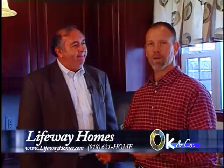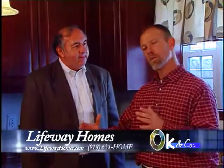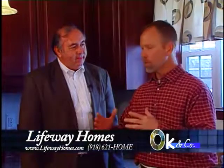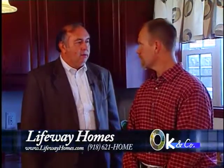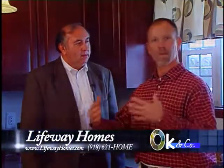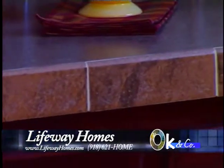Lloyd, this house is a four bedroom, about 1800 square feet. What we try to do here at Lifeway is we bring in several different models and floor plans and allow people to come in. They get to custom order every time they purchase a home. They pick the carpet, the colors, the cabinets. We just allow them to build a home just like they want.